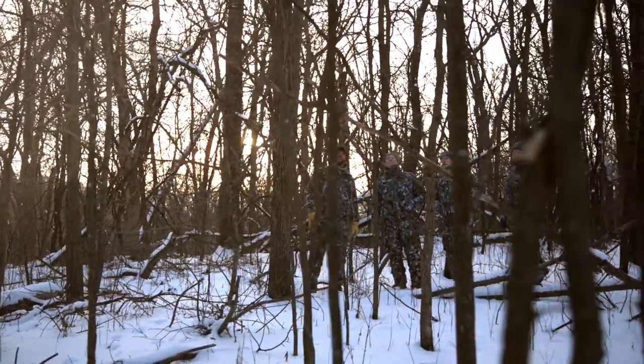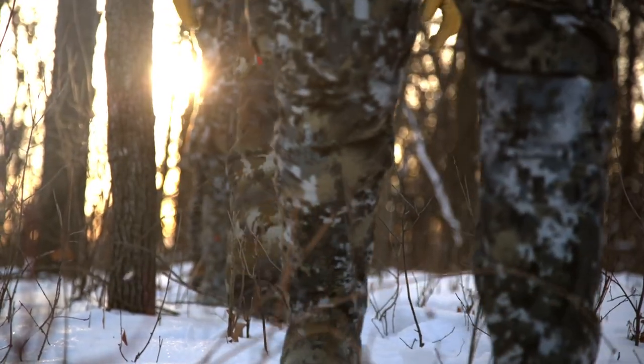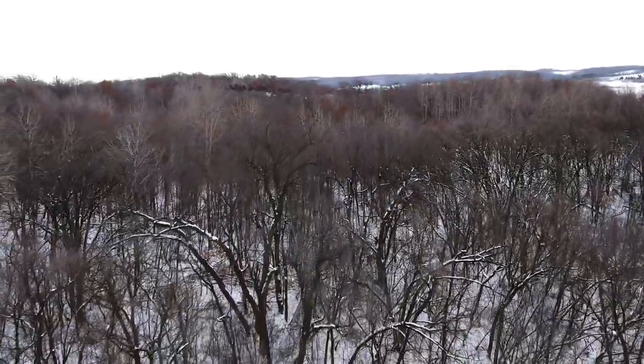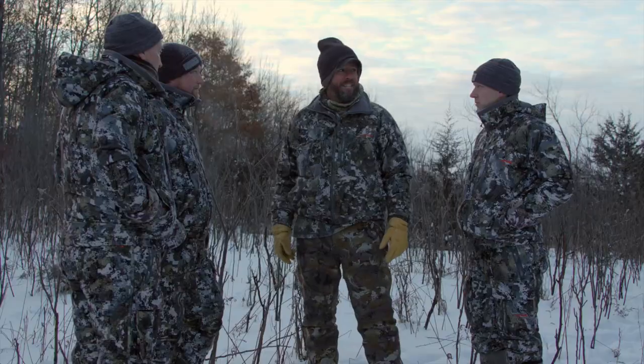We wrapped up the mapping portion and headed out to the property to get our boots on the ground and analyze key elements in person — a lot of times things look very different in real life than they do on a map. After our meeting reviewing aerial views, we're out looking at general tree condition, understanding what resources are here, potential food plot areas, and overall condition of the property. It's a really diverse property and there's a lot we can do with it.